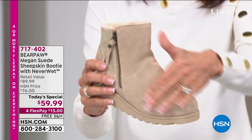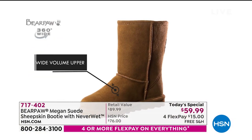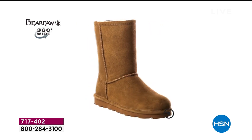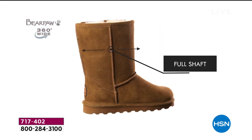360 wide, which means the whole boot — whether it's the vamp, the shaft, the heel, you name it. As you look at the screen, you are looking at that beautiful hickory color. That's one of our main colors. The video is going through that 360 wide showing the full shaft.